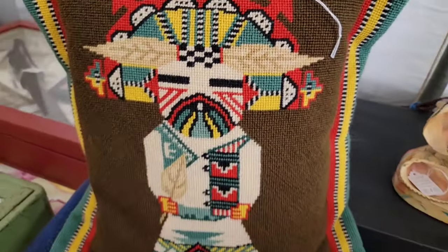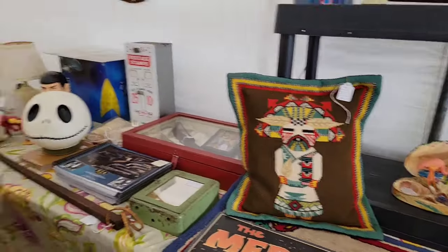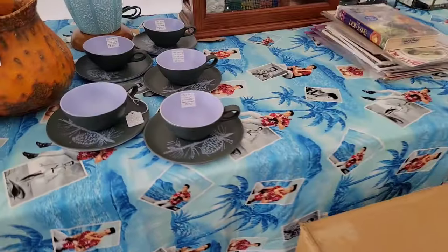I had to show you this kachina pillow - she said she'd give it to me for $60, but I think I could probably only get about $75, so I had to leave it. I was very very sad about that one.